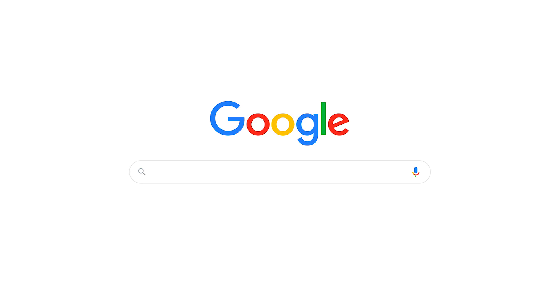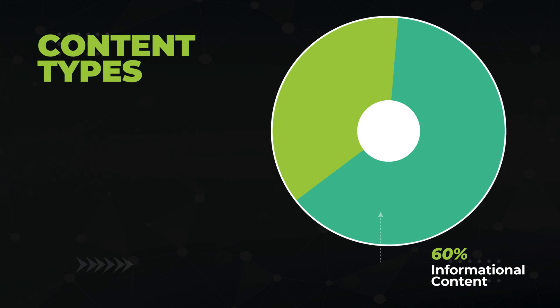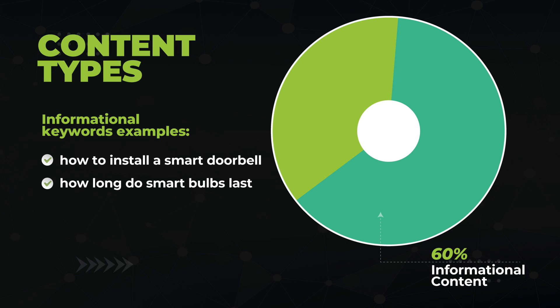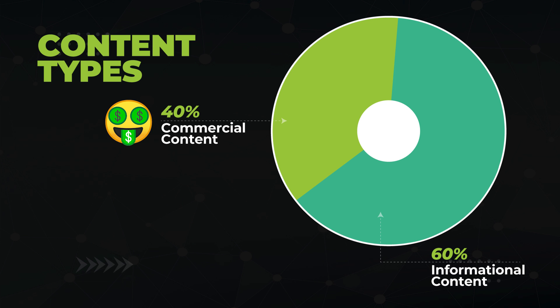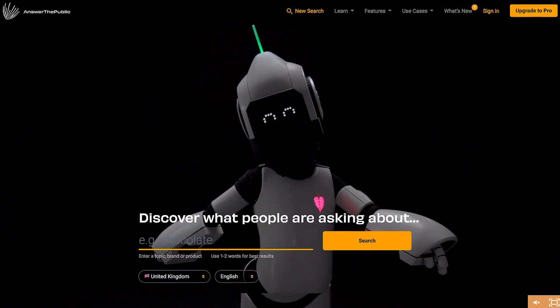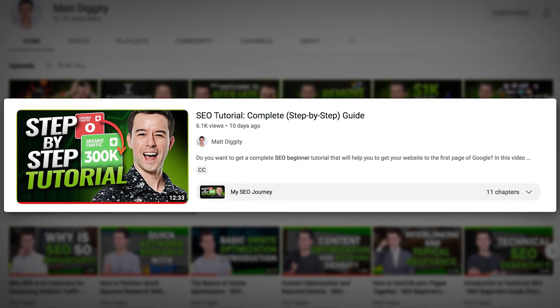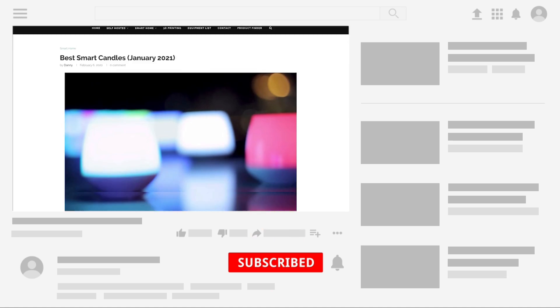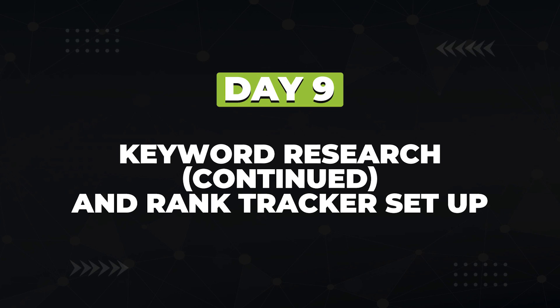On day eight, you're going to start keyword research. Keywords are the words that someone types into Google when they're searching for something, and each article you write should be targeting specific keywords. The goal is to find keywords that have enough search volume but low competition. In general, you want your blog to address 60% informational keywords — like 'how to install a smart doorbell' or 'how long do smart bulbs last?' — and 40% commercial keywords like 'best smart home gifts for dad.' The commercial keywords are the ones that will make you money, where you're reviewing products and inserting affiliate links. The tool I love to use for finding low-competition, long-tail keywords is Answer the Public. Keyword research is important, so sit with it for a couple of days and continue into day nine.